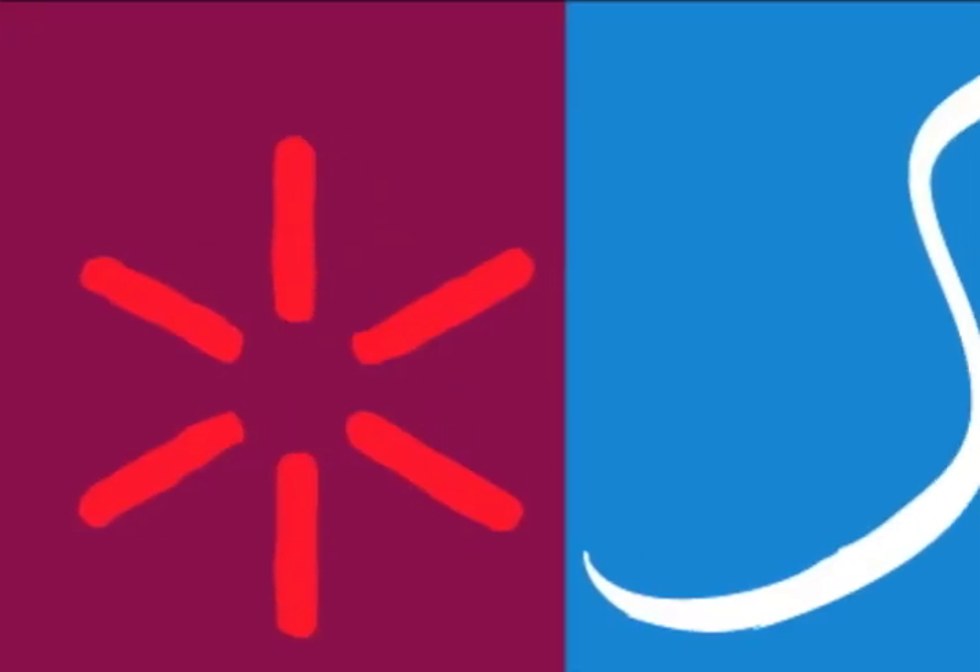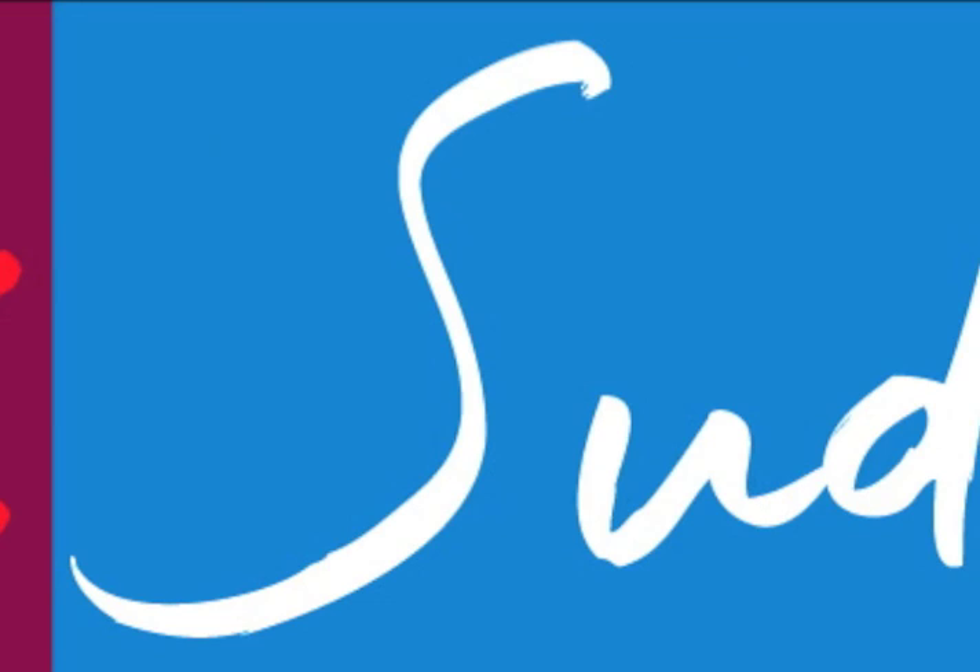The Sud de France is an organization that promotes the wine, the food, and the culture of southern France, specifically the Languedoc-Roussillon. I am in love with the wines from Languedoc-Roussillon, so they sent me out there for five days with a video camera. I visited ten winemakers and got to see just how magical this place is. The following videos are my experience of the wines that we should be seeing more and more on the American market.